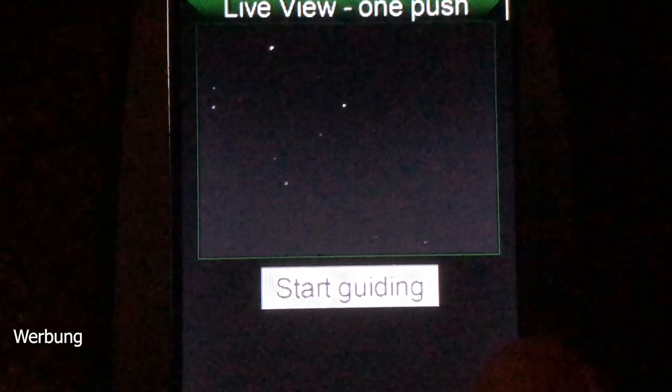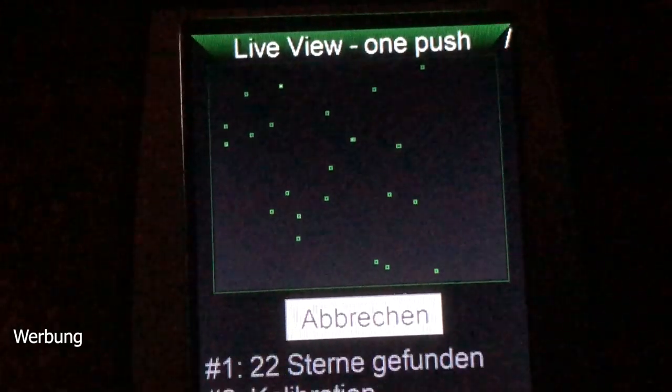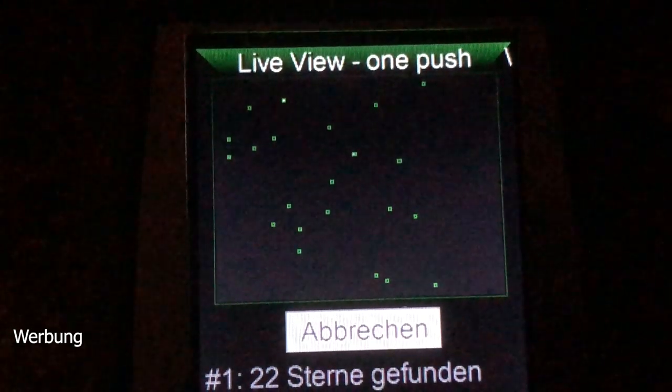Another feature is so-called Multi-Star Guiding. Instead of guiding on just one star, the MGen selects as many stars as possible in the camera's field of view and uses all of them for guiding. The manufacturer claims this stabilizes guiding against seeing influences, resulting in not only rounder but also smaller stars. This strongly differentiates the MGen3 from other autoguiders and from its predecessor, the MGen2.